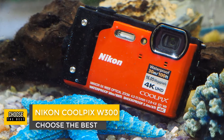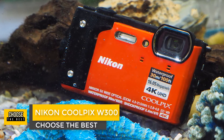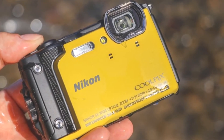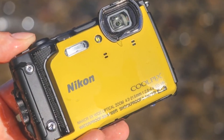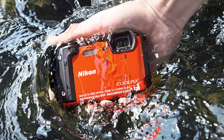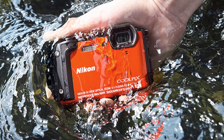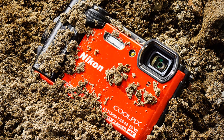Number 4: Nikon Coolpix W300. The Nikon Coolpix W300 is a new flagship rugged compact camera with a 16-megapixel sensor, 24–120mm equivalent lens, Wi-Fi, Bluetooth, GPS, and 4K video recording capabilities. The Coolpix W300 offers a waterproof, freeze-proof, dust-proof, and enhanced shockproof camera body, with an increased grip area and ergonomically improved shutter button placement.